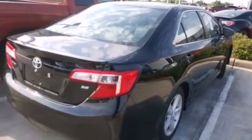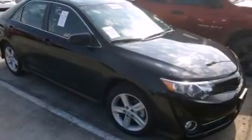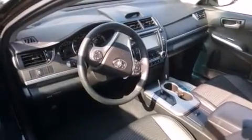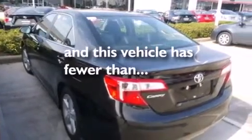The following features are also included: air conditioning, a pass-through rear seat, cruise control, a CD player, a leather-wrapped steering wheel, 12-volt power outlets, front multi-stage airbags, rear seat child-proof door locks, steering wheel mounted controls, and this vehicle has less than 18,000 miles.